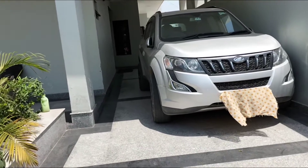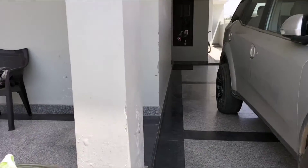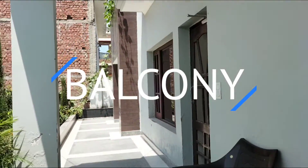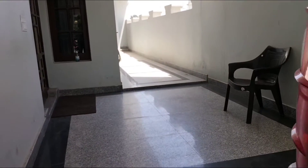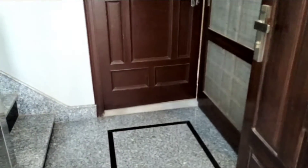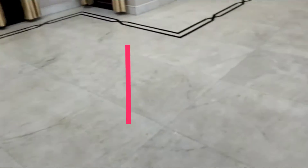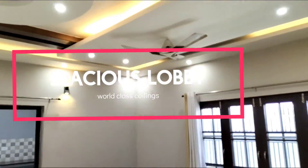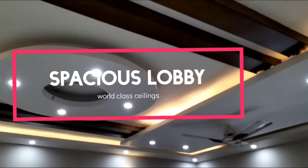Now let's show you the inside. This is the balcony area. This is the ground floor area. We are entering into this set. This is our main door. Look at the first portion of the lobby. This is the design of the lobby — a very world-class design.